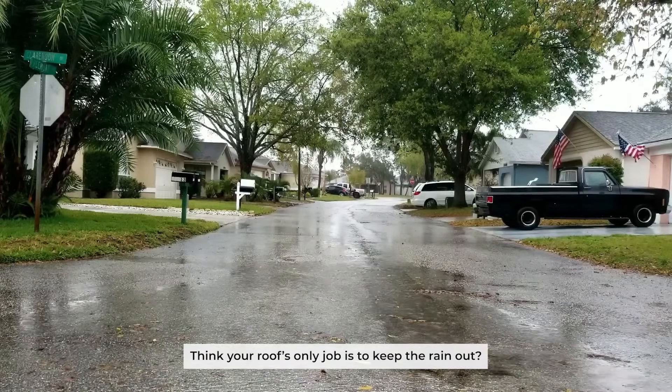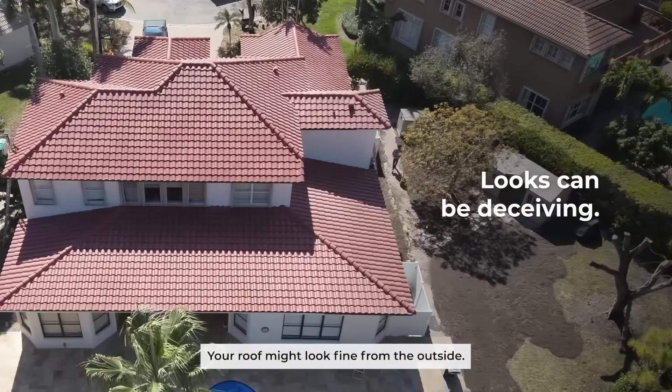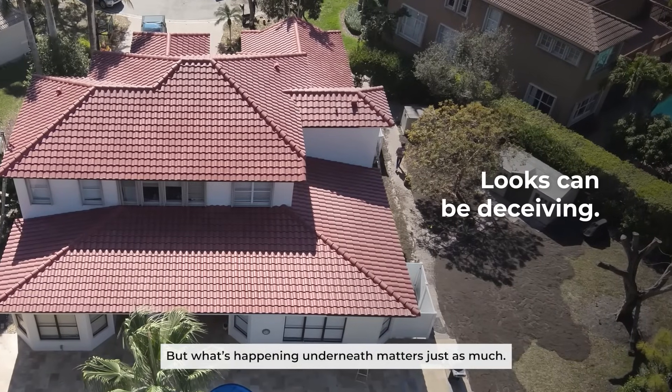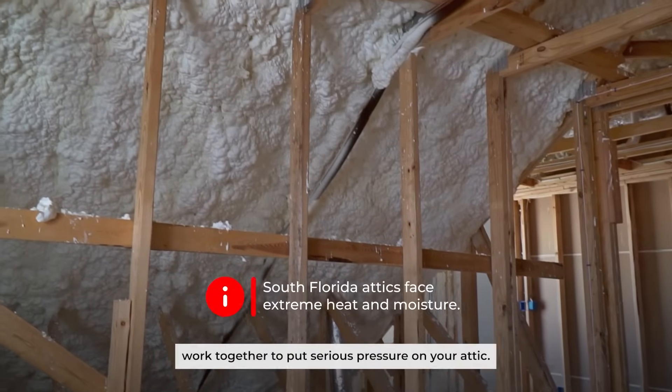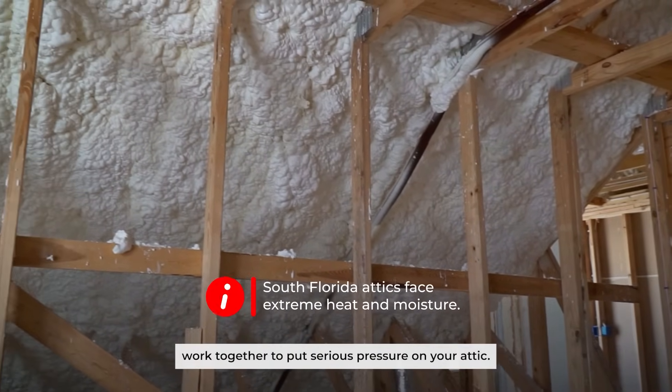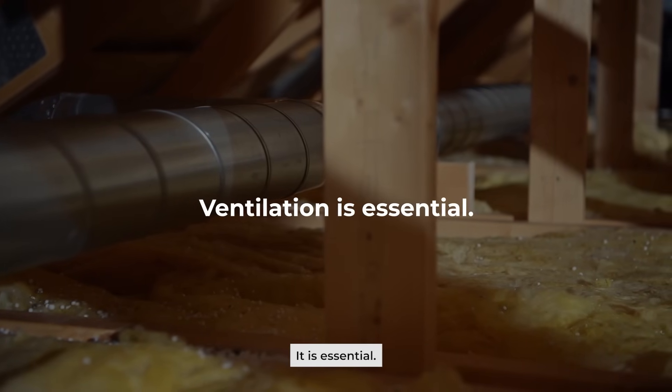Think your roof's only job is to keep the rain out? In Florida, poor ventilation can quietly destroy it from the inside out. Your roof might look fine from the outside, but what's happening underneath matters just as much. South Florida's heat and humidity work together to put serious pressure on your attic. That's why ventilation is not just a nice feature — it is essential.